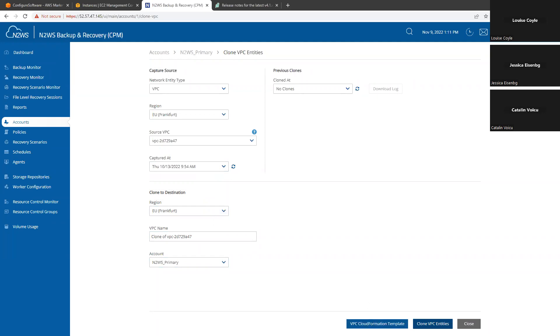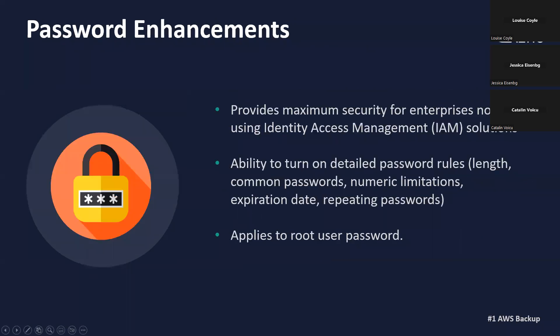On top of that, you have the option to download the CloudFormation templates, both for the VPC and for the transit gateway. So you can make changes in the CloudFormation template that you download and then launch it inside your CloudFormation. Moving on to our second feature that we are going to discuss today: password enhancements.